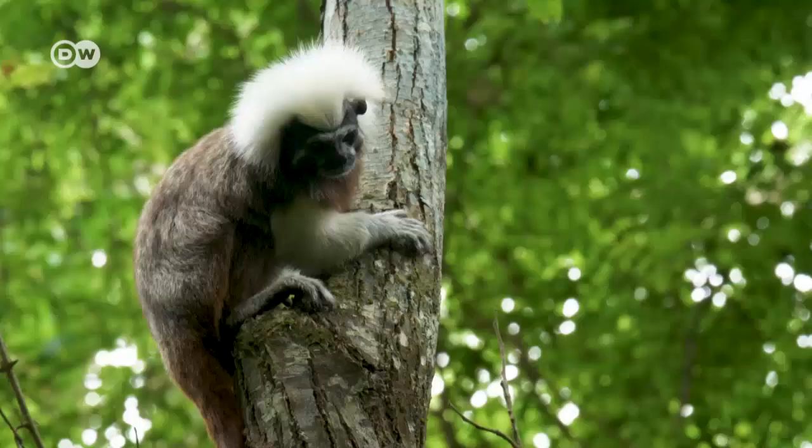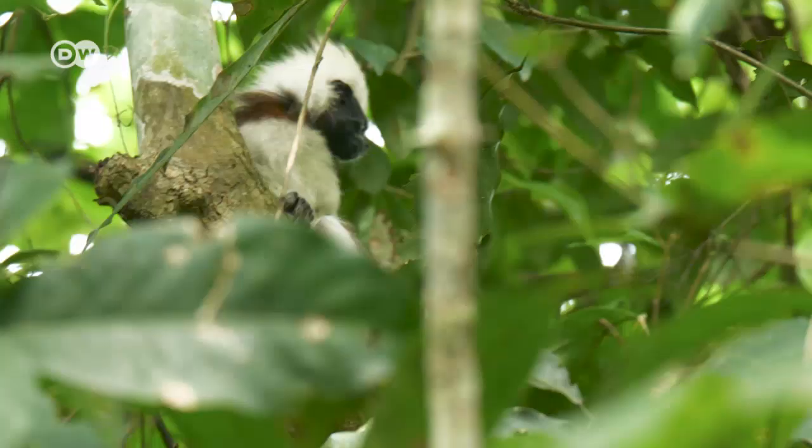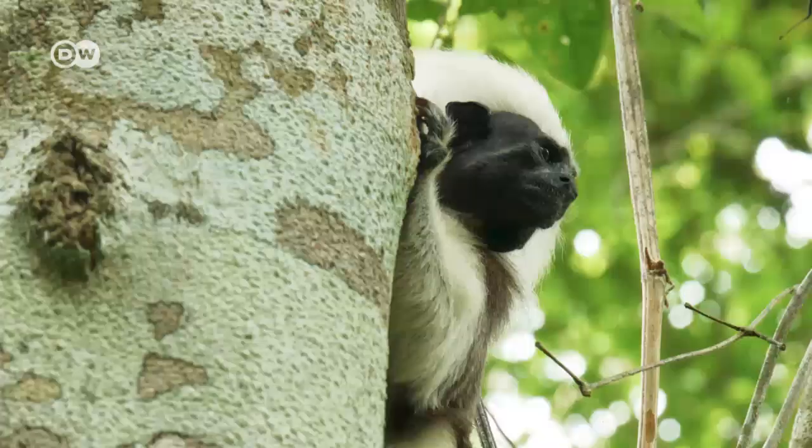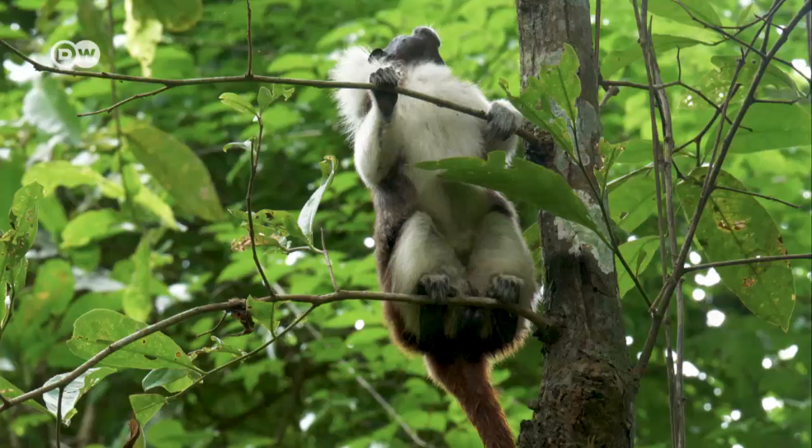Cotton-top tamarin monkeys have a special significance for me. I absolutely love working with them. They're an especially beautiful species, and that enables us to generate greater interest in their preservation.